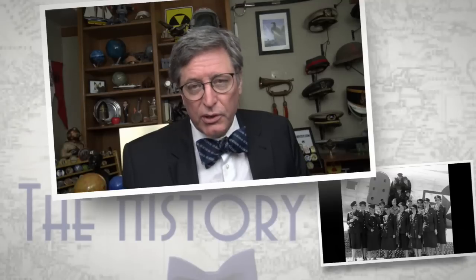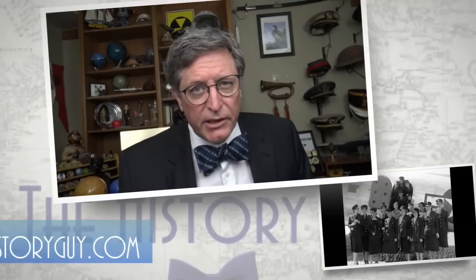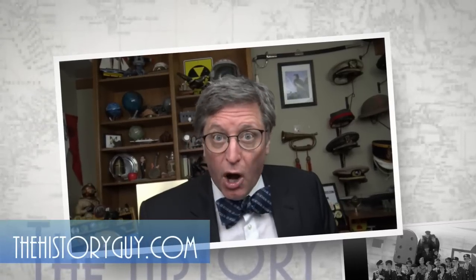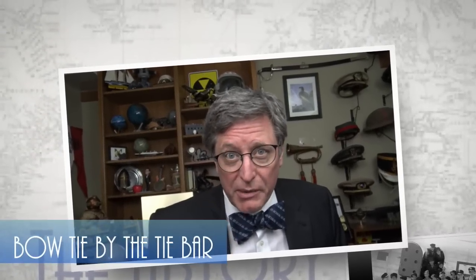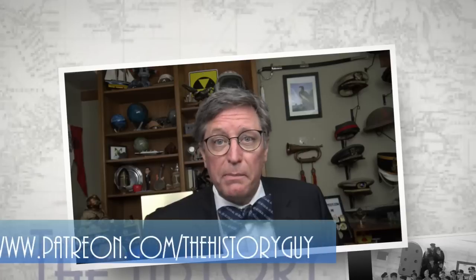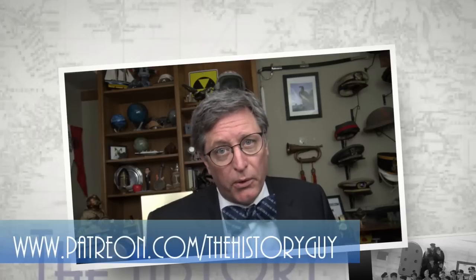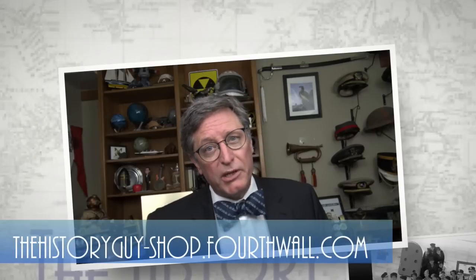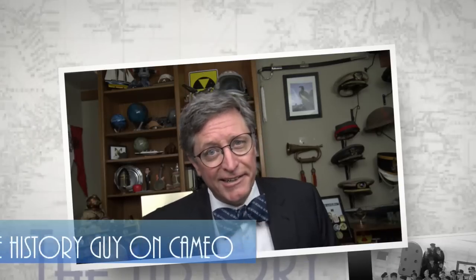I hope you enjoyed watching this episode of the History Guy. If you did, please feel free to like, subscribe, and share the History Guy with your friends. And if you also believe that history deserves to be remembered, you can support the History Guy as a member on YouTube, a supporter on our community at Locals, or as a patron on Patreon. You can also check out our great merchandise shop or book a special message from the History Guy on Cameo.